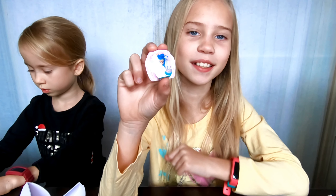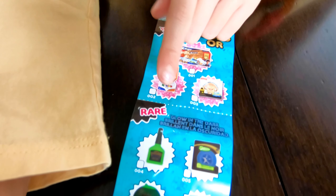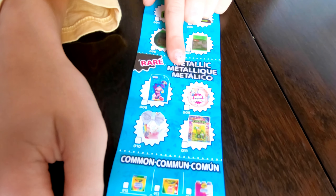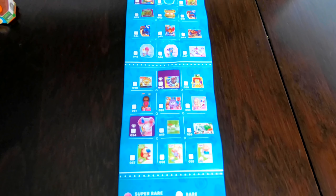And the last surprise out of this ball was a Shimmer and Shine figure. Here is the checklist — you can get super rare golds, rare glow-in-the-darks, or rare metallics, and you can also get commons.